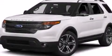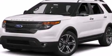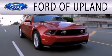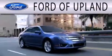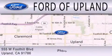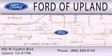Call or visit us right now and arrange your test drive today. Ford of Upland is dedicated to doing everything possible to ensure that the experience you have selecting your next vehicle is as pleasant as possible. We are located across from the Upland High School at 555 West Foothill Blvd in Upland.